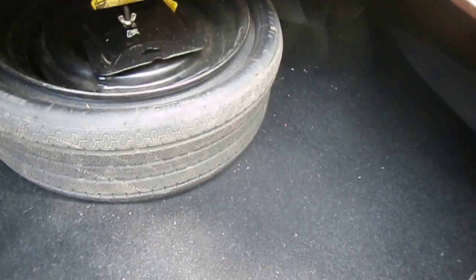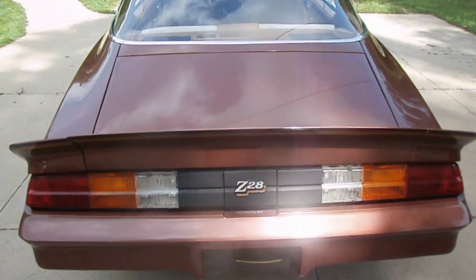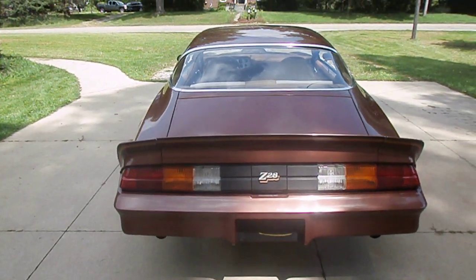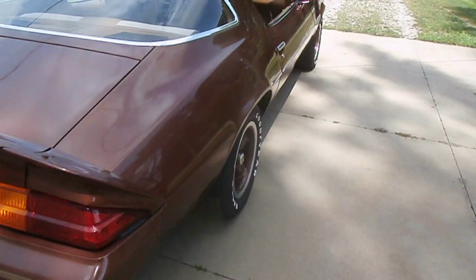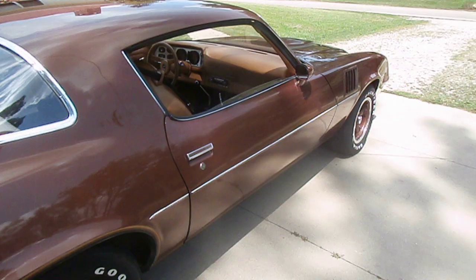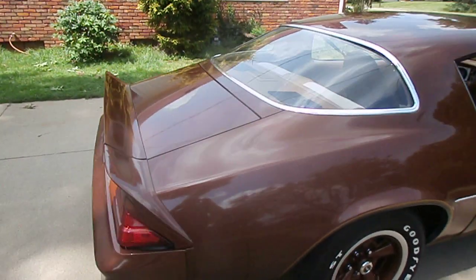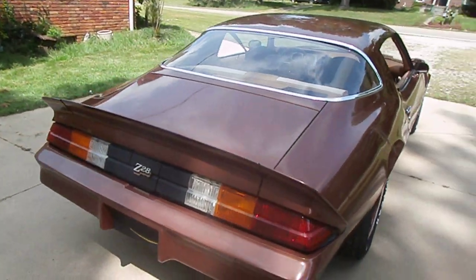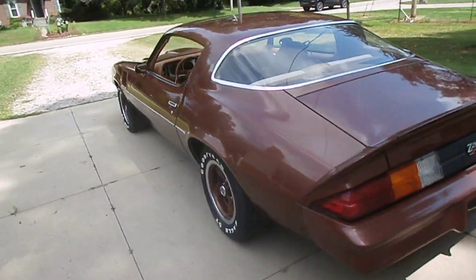It's got the factory jack and spare. The trunk closes real nice — you don't have to slam it. The underside of the car is real nice, and the floor pans are in good shape.